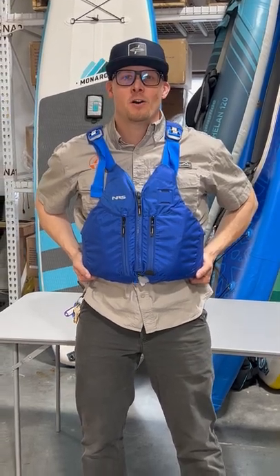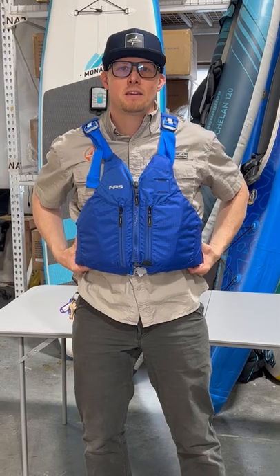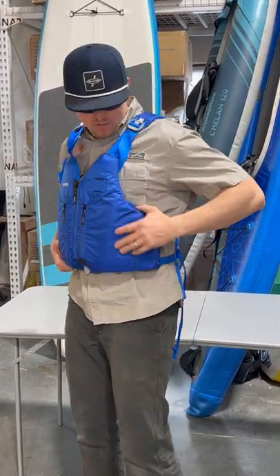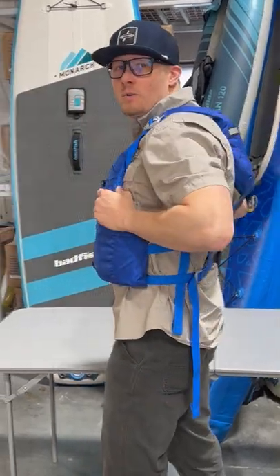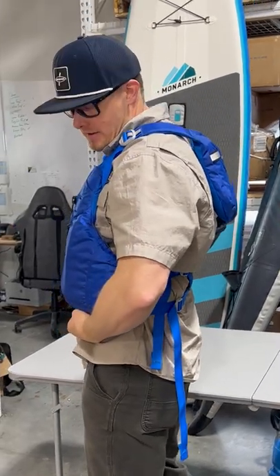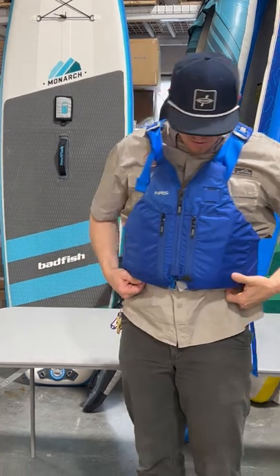Hi, I'm Kyle with airkayaks.com and today I want to talk to you about the NRS Clearwater Kayaking PFD. This PFD has got a couple great things going for it. It's got a super slim cut and it's got a high back design. The high back design is one of the features that make this life vest one of the premium kayaking life vests out here today. It makes it so that it doesn't compete with your seat and it's very comfortable.